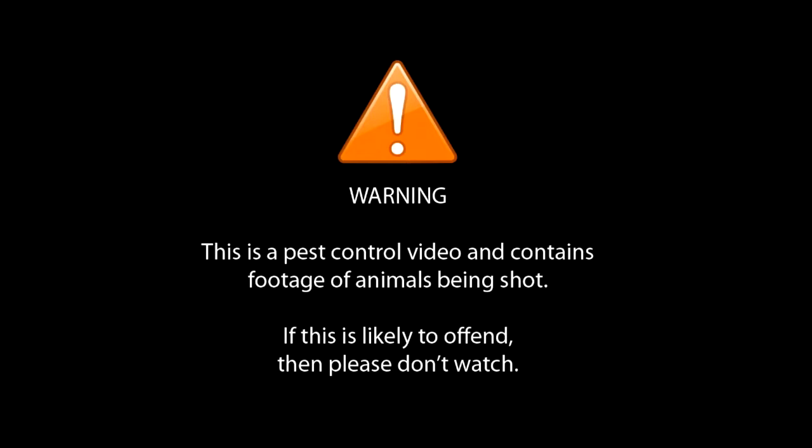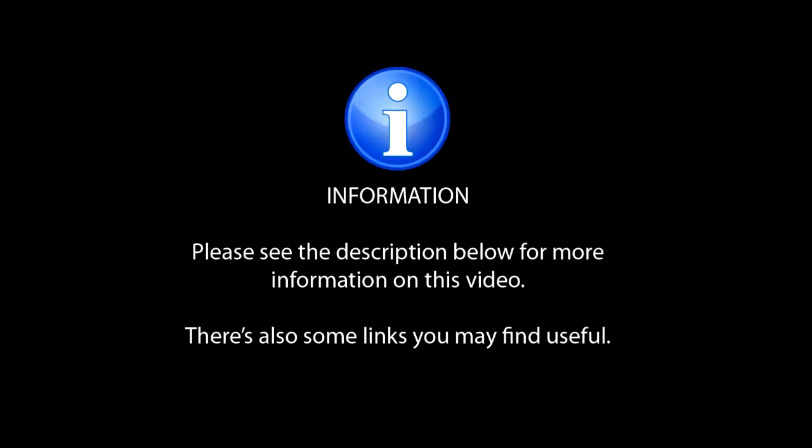Warning: this is a pest control video and contains footage of animals being shot. If this is likely to offend then please don't watch. Please see the description below for more information on this video; there are also some links you may find useful.